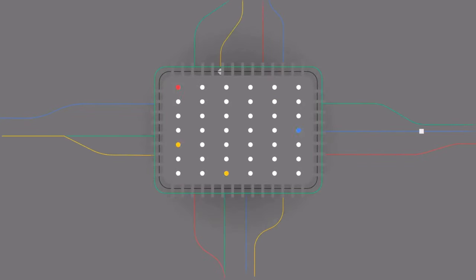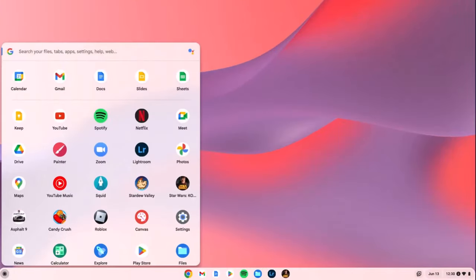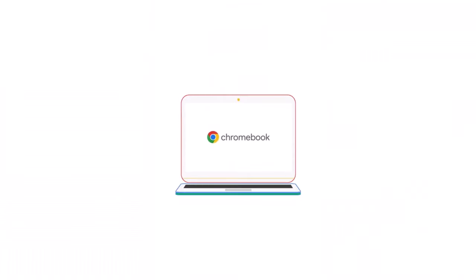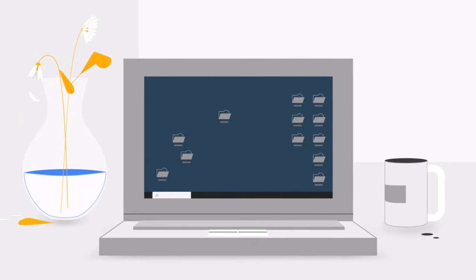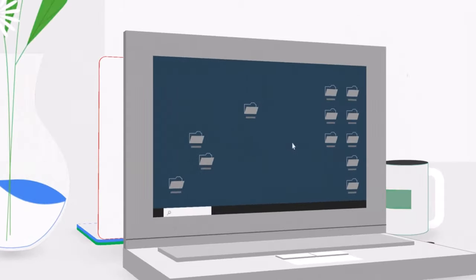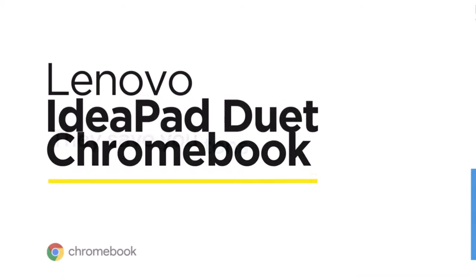At number 9 we have the HP Chromebook 15, ideal for those who need a simple and efficient device for web browsing and basic tasks. It comes with a 15.6-inch display and Intel Celeron processor. Its long-lasting battery means you can go through your day without worrying about running out of power. The lightweight design makes it easy to carry, and it is integrated with Google services. Priced around $250, it's a budget-friendly option for students and casual users.